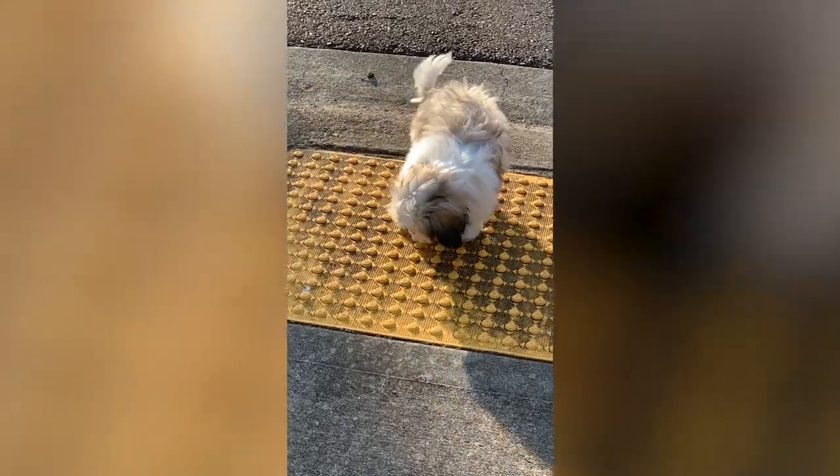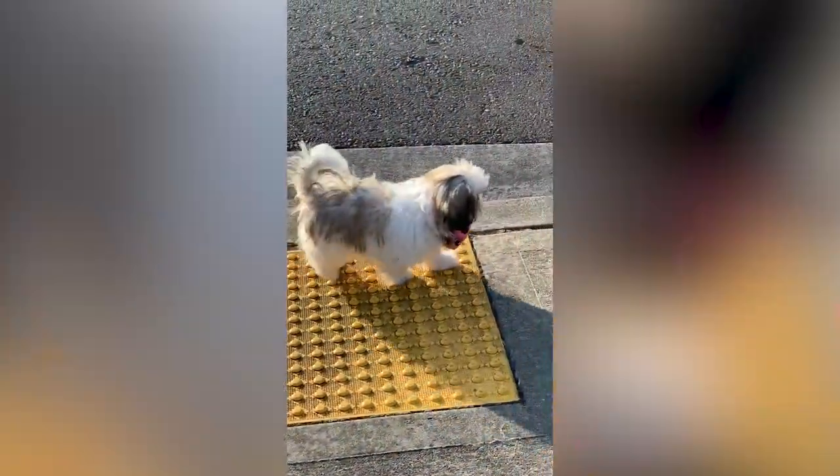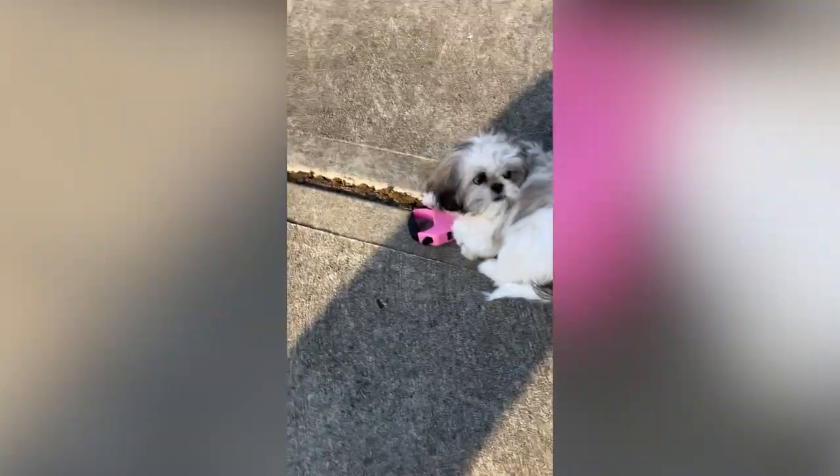Both breeds are very loving, easy-going, and make great companions for your family. Be sure to keep up with their exercise needs, as it can affect their health. If you're thinking of getting one of these two breeds, know that you are in good hands picking either one.